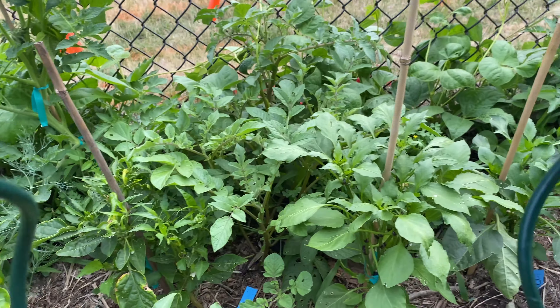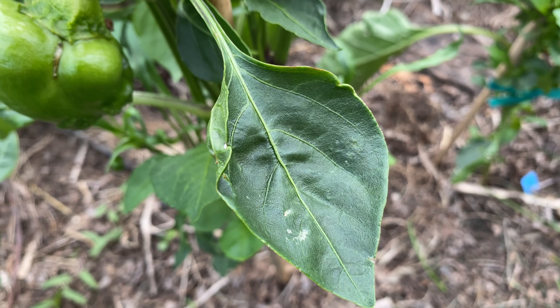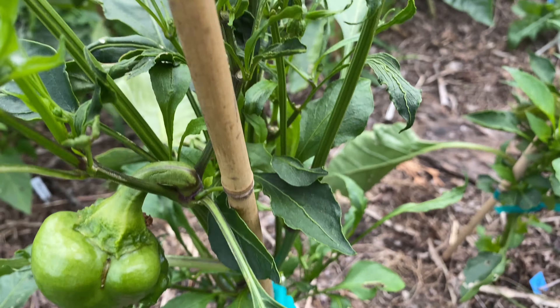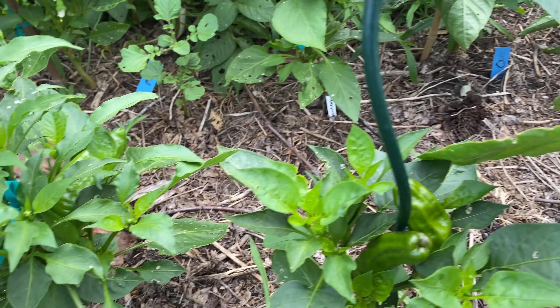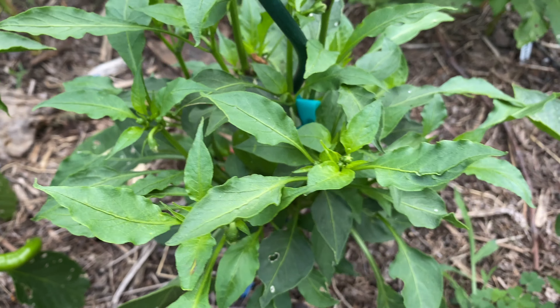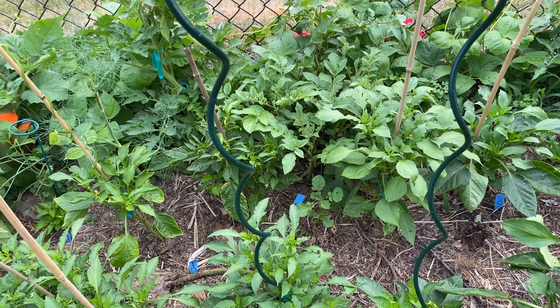I gave them some fertilizer so they'd leaf out more, and they really did. This one got a little bit too much nitrogen — see, it's darker green and leathery. Too much nitrogen. But a lot of these other ones look fine. Sometimes just some varieties are more susceptible than others.